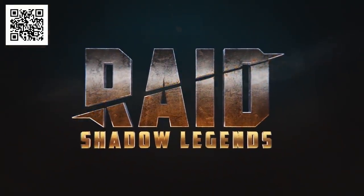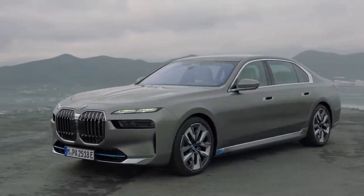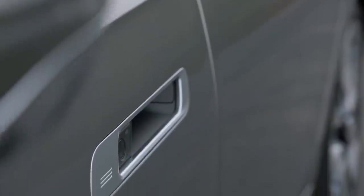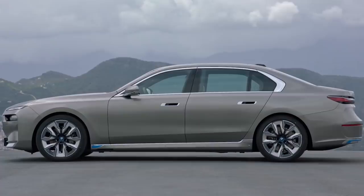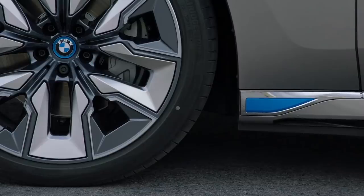The 2023 BMW 7 Series will come in three versions initially: a six-cylinder 740i and the V8-powered 760i, with a plug-in hybrid 750e coming later. BMW also says there will be an M-badge 7 Series — not a full M7, which is unfortunate — but it's still cool, coming sometime in the future with 600 horsepower.